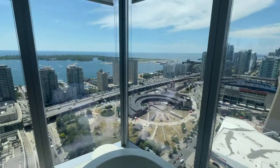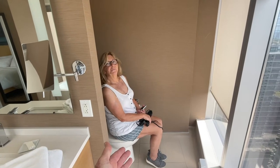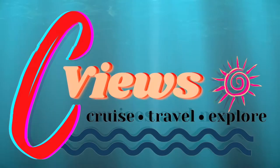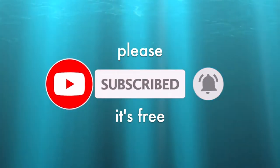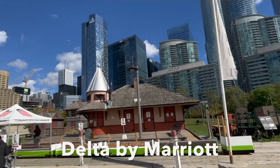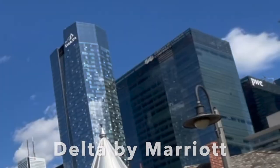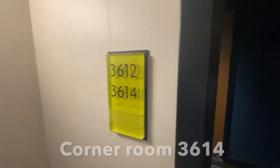Amazing views all the way around, and a toilet with a view. This is the 36th floor of the Delta Hotel downtown Toronto, and this is a room tour of room 3614.